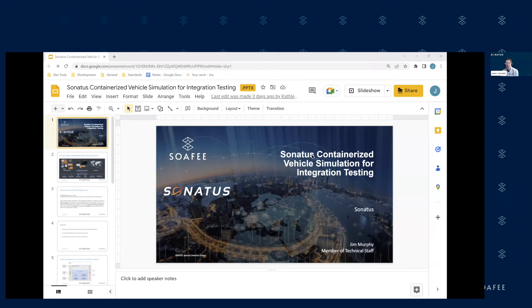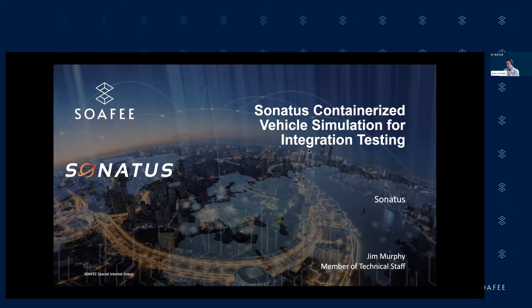Today I'm going to talk about Sonatus containerized vehicle simulation for integration testing. I'm Jim Murphy, and I'm a software engineer here at Sonatus.